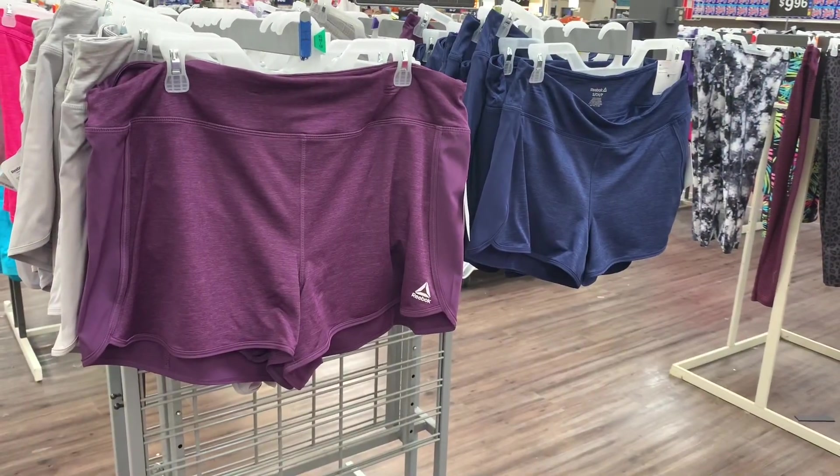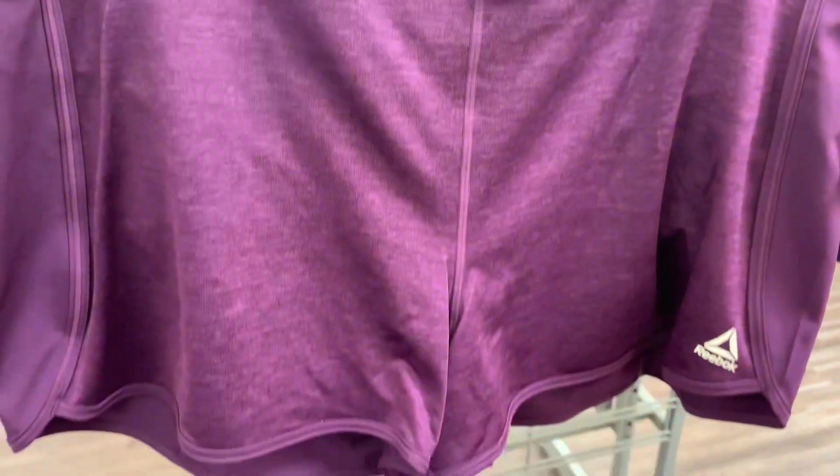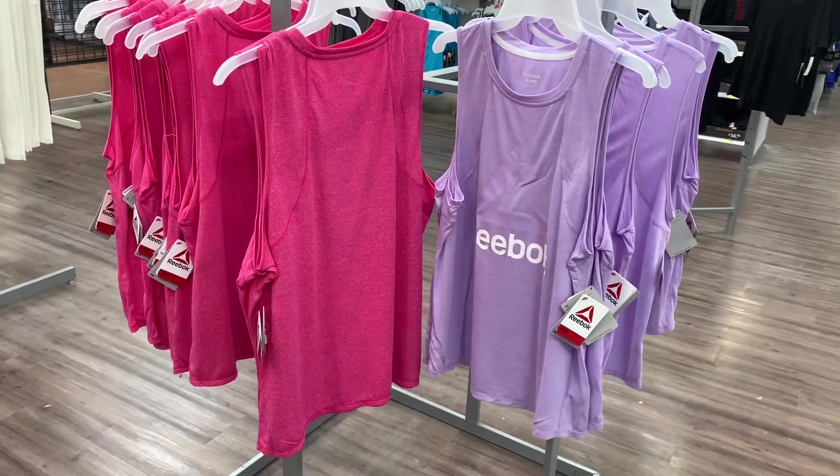They also have this purple one — let me back up so I can show you better. This one looks so cool and it's also the same price — $14.88.